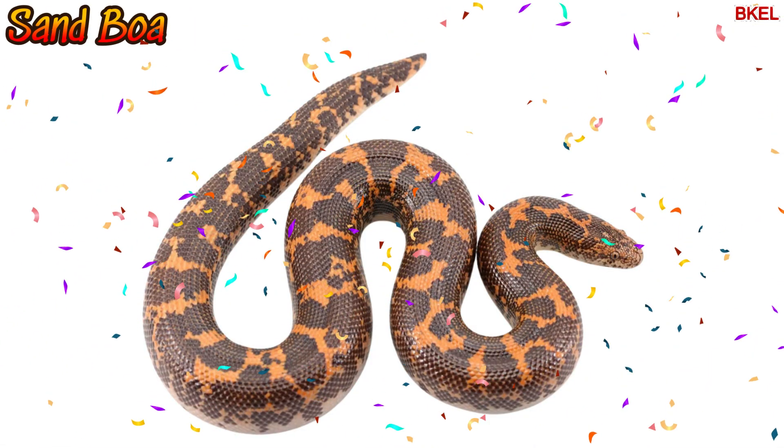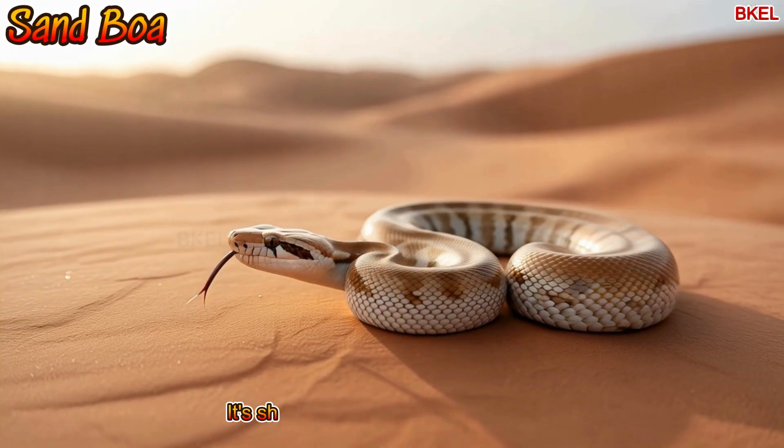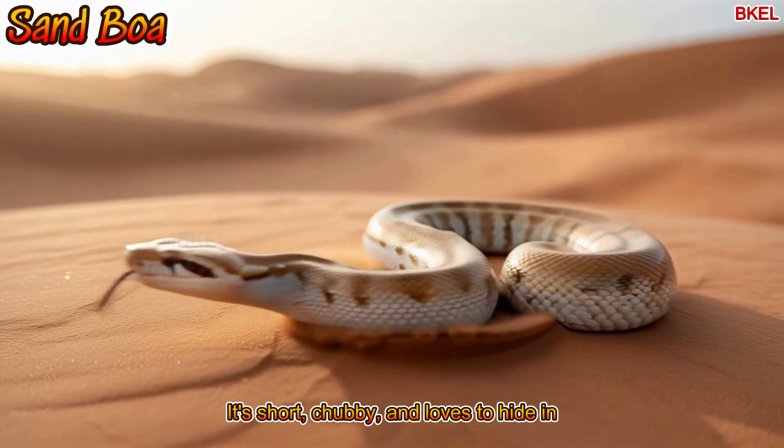This is the sand boa. It's short, chubby and loves to hide in the sand.